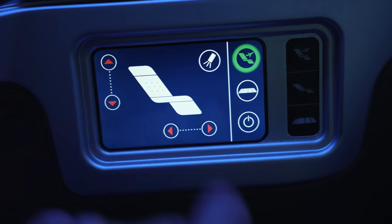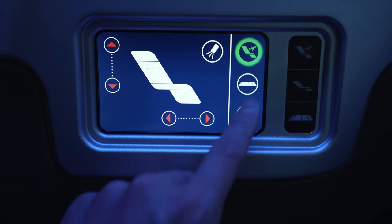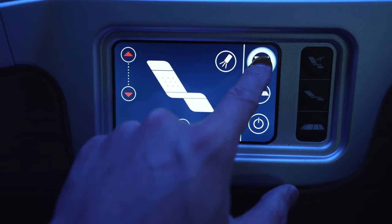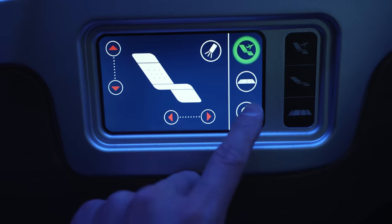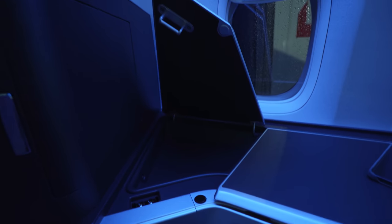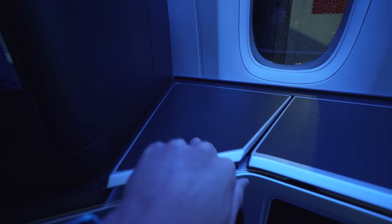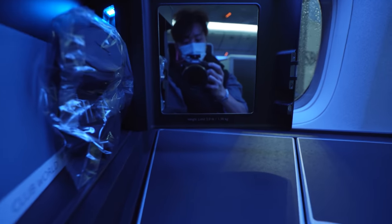Here are the seat controls, presented both as physical buttons for easy presets, or if you wish to set the recline and pitch independently, you can use the touch screen display. You can also operate the overhead light from here. Further back on the side table, you'll find the second, smaller storage compartment, suitable for smaller personal items or your phone. At the back of the table is the third and final storage compartment, which opens to reveal a vanity mirror as well as the headphones.